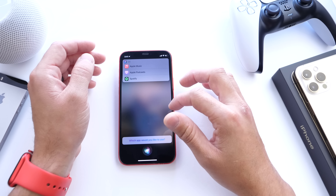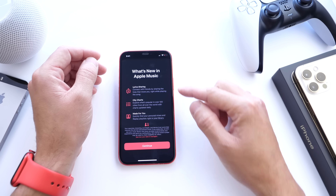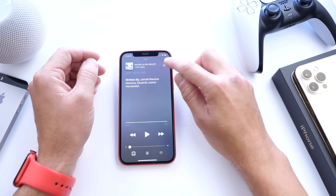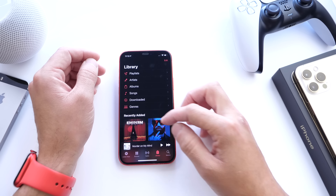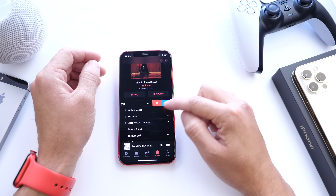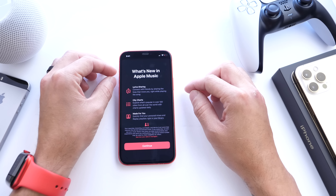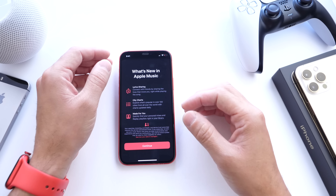There are also changes to Apple Music. You now have lyrics sharing, city charts, and a 'Made for You' section. The menu UI is slightly different when you tap the three dots. On an album, you can use swipe gestures to the left for delete or download, or add to the beginning or end of the queue — nice UI improvements alongside the new features.